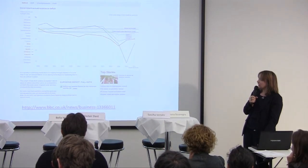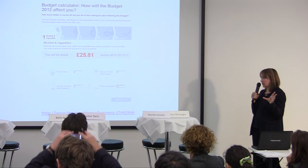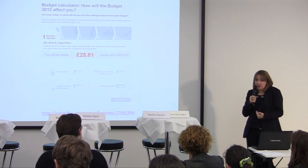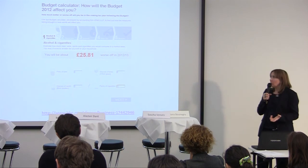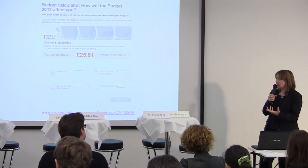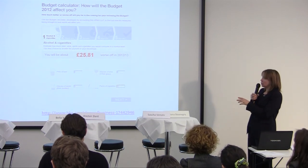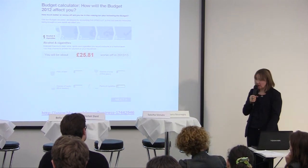One more thing — the other type of data project we do is produce tools for people that give them personally relevant information. People basically want to know stuff about themselves, and if you can do that, you'll create something useful and popular. We've started doing some of these tools. This is a budget calculator where you can put in your salary details and find out how much you've been affected by the chancellor's budget — are you better or worse off — and then tweet that information. A lot of people did. Previously we hadn't made things particularly social, but now we're doing that much more because everybody likes to share information about themselves.